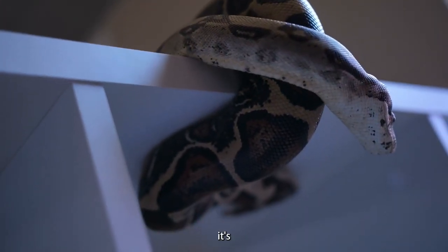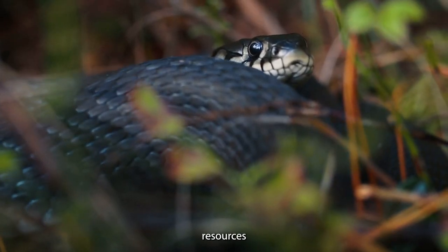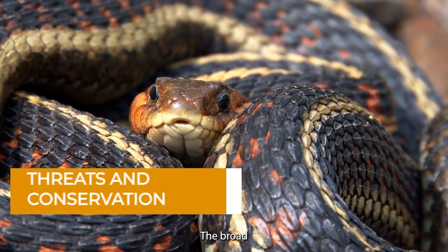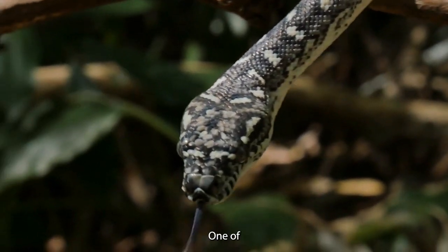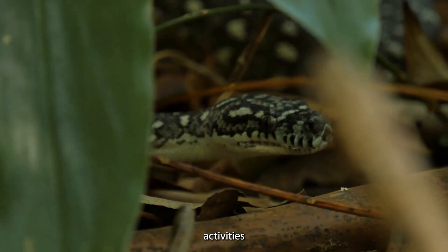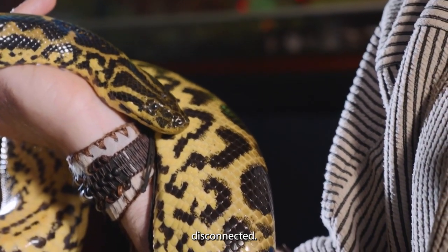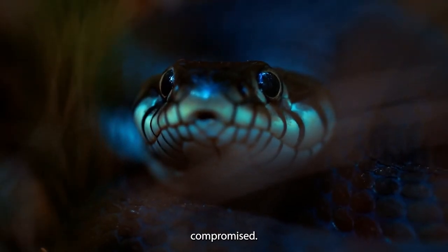When the broad-headed snake thrives, it's a sign of a healthy ecosystem — its presence indicates sufficient food resources and suitable hiding spots. Conversely, a decline in their numbers might signal issues within the ecosystem that need attention. The broad-headed snake faces challenges in an ever-changing world. One of the major threats is the loss and fragmentation of its habitat through urban development, agriculture, and infrastructure projects, which compromises its ability to find food, mate, and carry out natural behaviors.